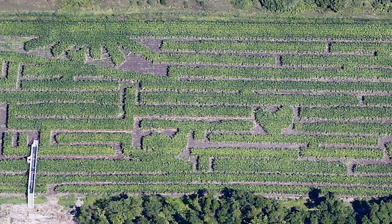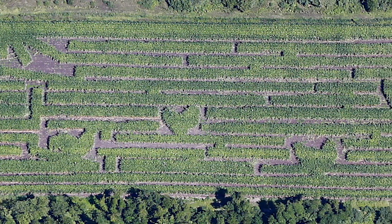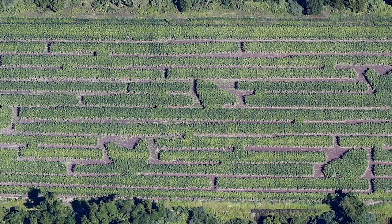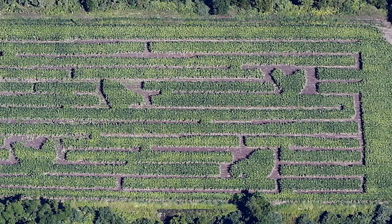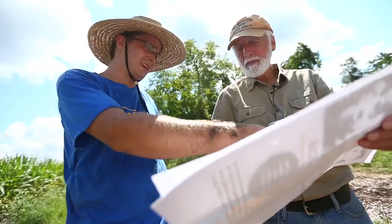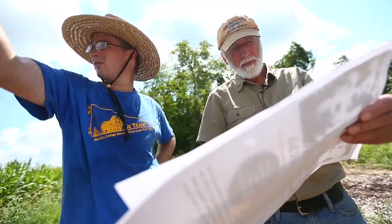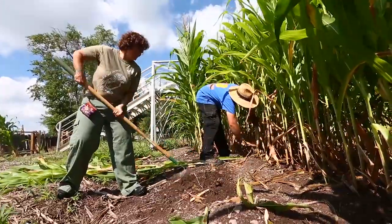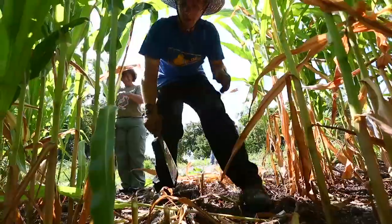So if you see this maze from the air, you'll see a picture of our chicken house. To do the image, we need to plant corn in tight rows and then cut out the pathways that give you the image of the chicken house and the chickens. We do this by using surveying equipment before the corn comes up and flagging the areas where the pathways that form this image will be cut.